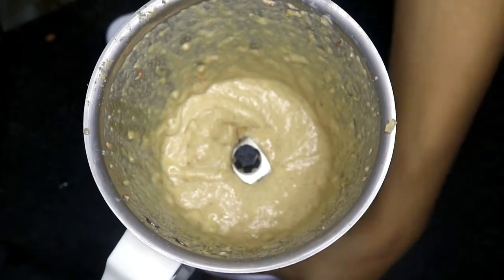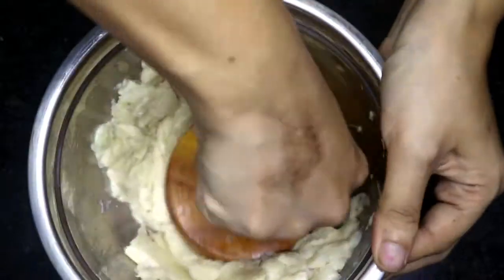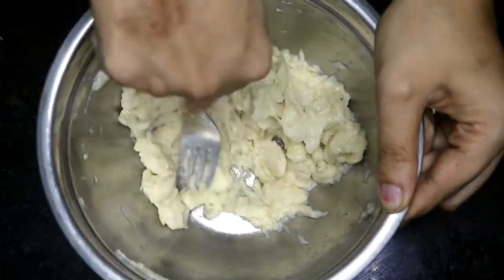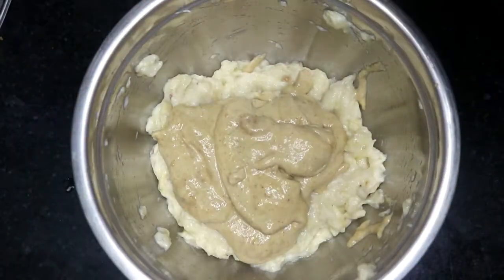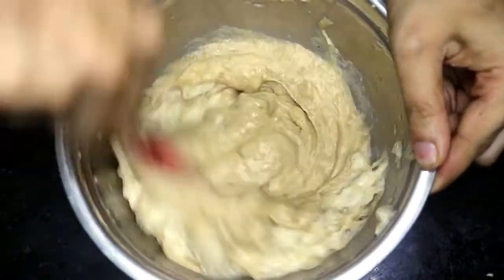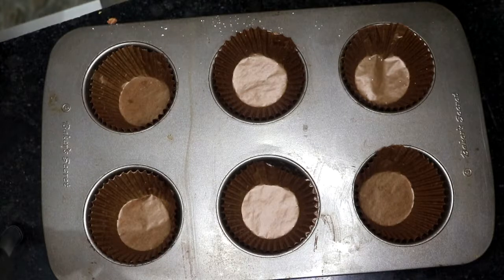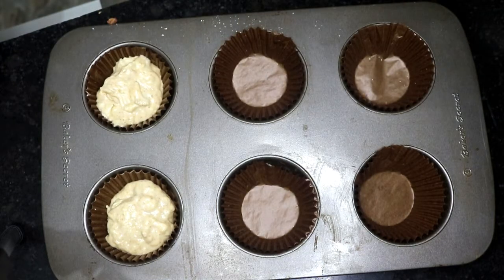Then I take three medium bananas — that is 210 grams — and mash them with a masher. Because I want it even smoother, I also mash with a fork. I add my eggs and peanut mixture to this and mix it well, then divide the mixture as equally as possible into a muffin tin of six muffins using a spoon and spatula.